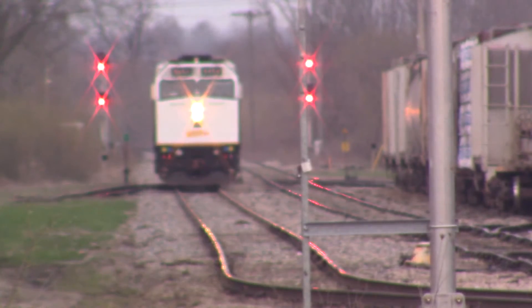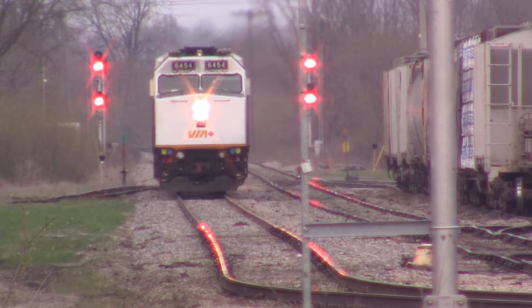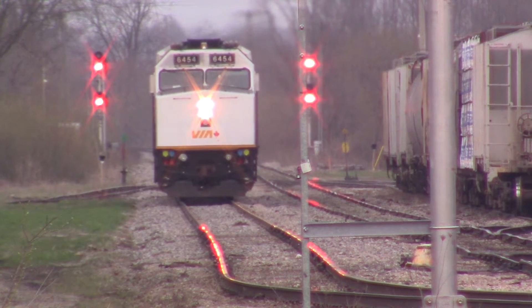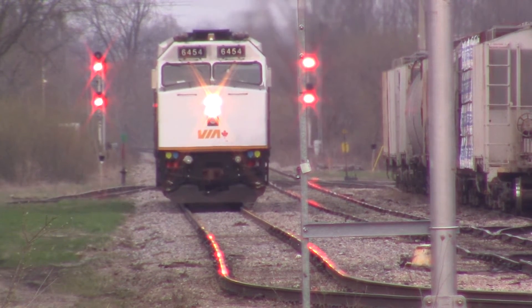Alright guys, we got a wrapped unit coming in. Wrapped F40PH 6454 looks like. Should be able to play the warning call — they just did a warning call for what the train's going to be about. So here's 6454 coming in now.